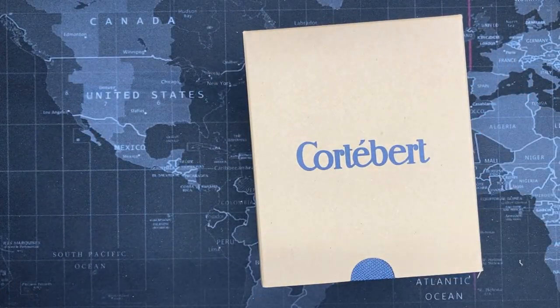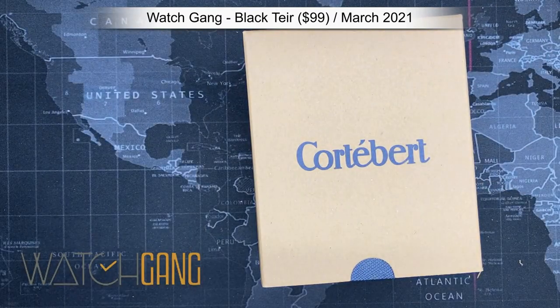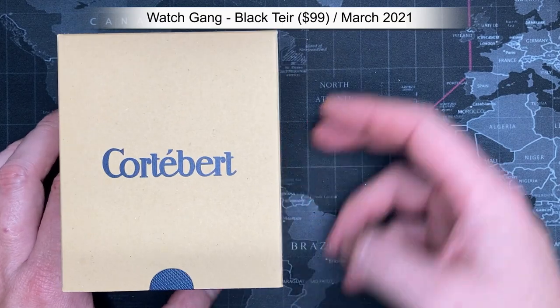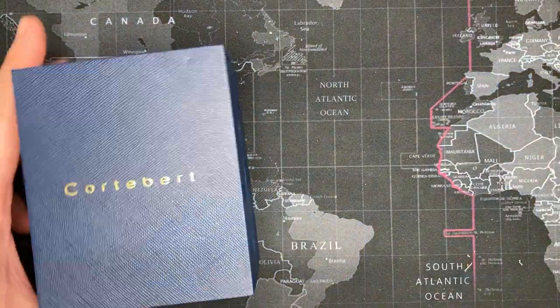Very nice. This is a March Watch Gang watch — very cool. It's been a while; I got a bunch of these and haven't opened them all. I'm very excited, let's take a look.